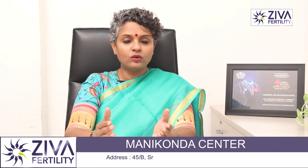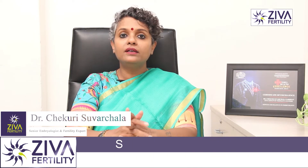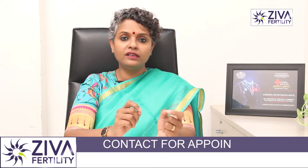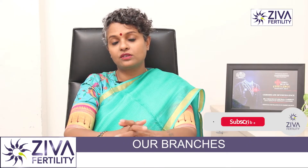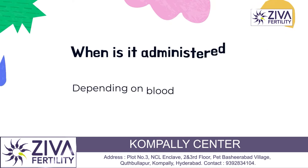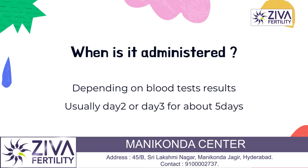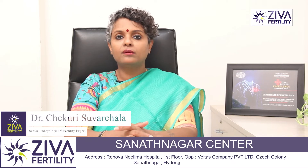Clomiphene Citrate is sold under numerous brand names like Clomid and many others. It is a short-acting estrogen-modulating medication — in some places it releases estrogen and in some places it reduces estrogen. It is administered for only 5 days, starting from around day 2, day 3, or day 5 depending on blood test results. In many cases it is even started mid-cycle.